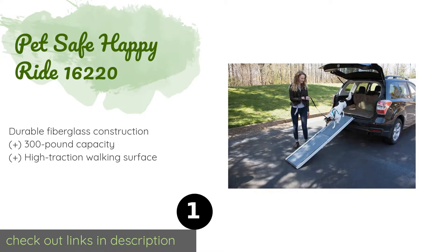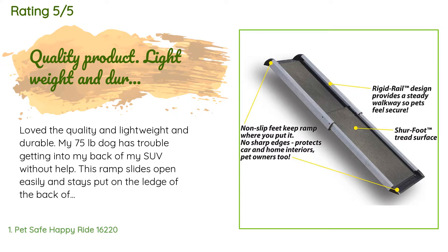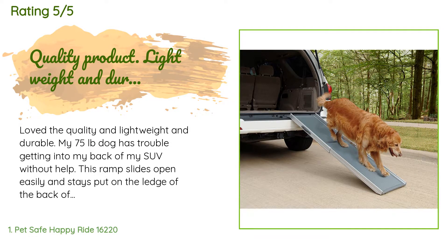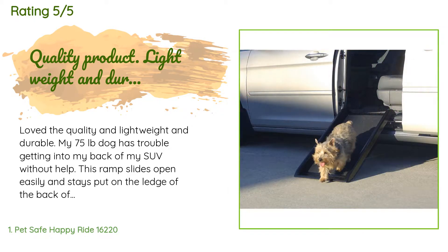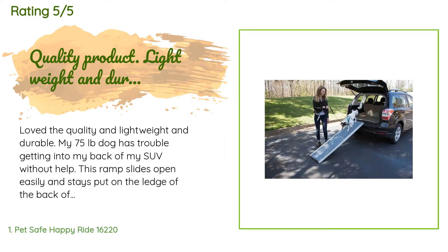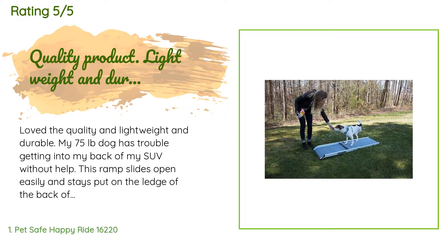The price is around $124. There are 579 customer reviews with an average rating of 4.4 stars. A customer said: 'Love the quality — lightweight and durable. My 75-pound dog has trouble getting into the back of my SUV without help. This ramp slides open easily and stays put on the ledge of the back of my SUV. My dog walks up the ramp and into the back of the car no problem. When I first got the ramp, I laid it on the ground inside overnight to let my dog get used to seeing it.'